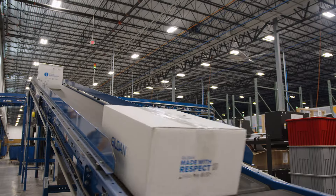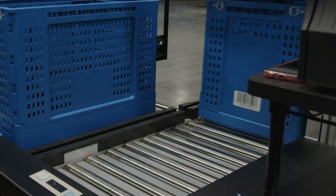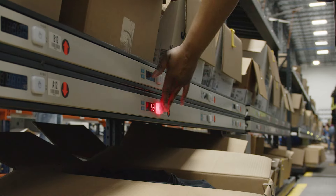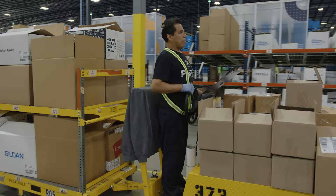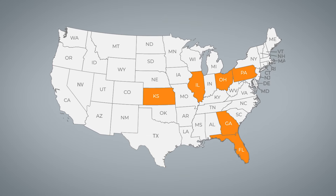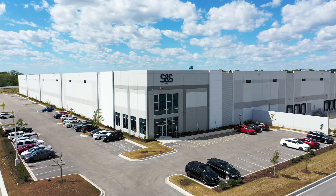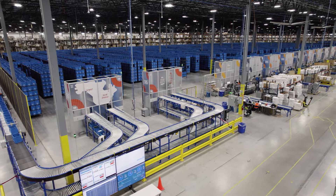What our customers care about comes down to three core things. Speed — they want it there tomorrow. We really pride ourselves on having a distribution network that can service a large population of the United States in one day. After that, it really comes down to inventory — do we have what they want? And then we take a really strong emphasis on accuracy coming out of our buildings. We're in one of our eight facilities within the U.S. This facility is roughly 750,000 square feet and currently has around $100 million worth of inventory in it.